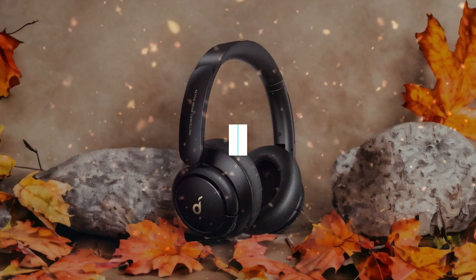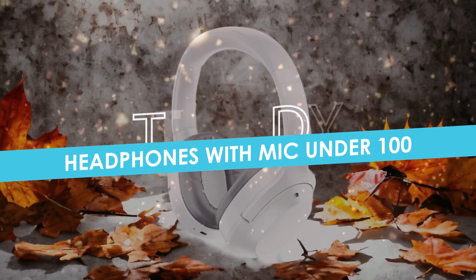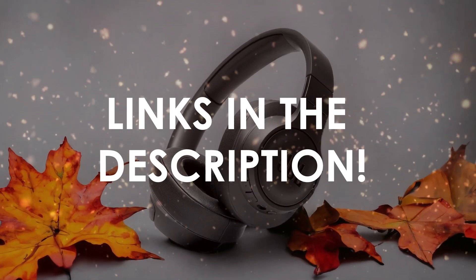In this video, I will help you find the best headphones with mic under $100 in 2024. Links to all the products we mention in this video will be listed in the description. Let's get started.